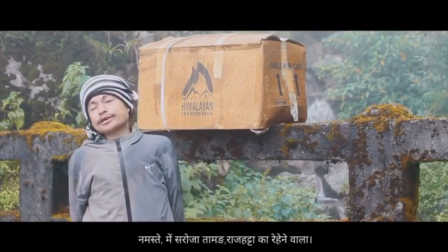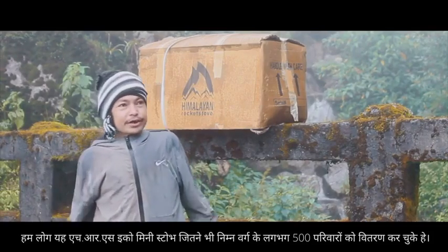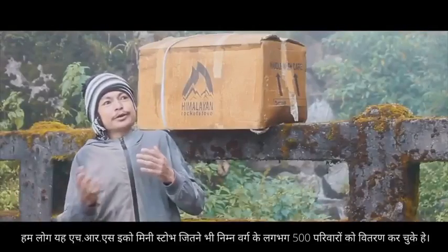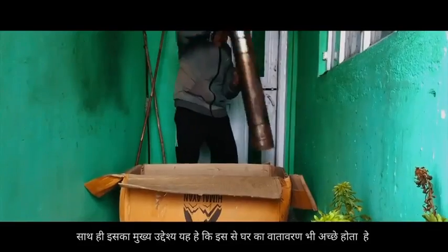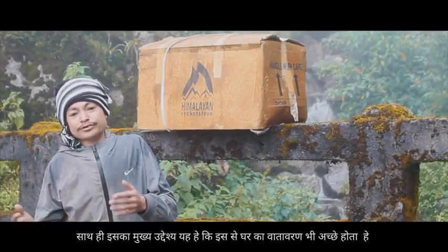Namaste, I am Saroj Taman and I reside in Rajahatta. About 500 low-income families have been included in the HRS Eco-mini Last Mile Delivery Programme. Through a subsidy model, our community is learning to work with nature rather than against it.